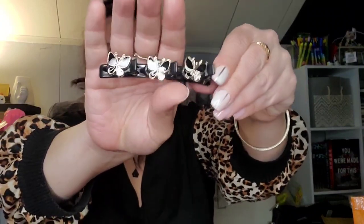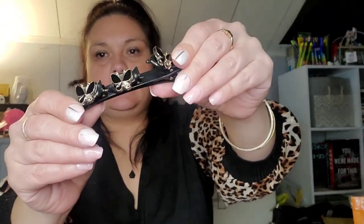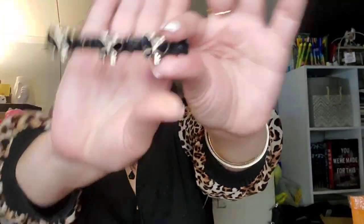Next up, another one of those hair clips — this one was 71 cents and has since sold out. I understand why, because it's really pretty. You have your black clip that holds the larger piece of your hair and then three little ones with butterflies on them. I just thought that was really pretty.